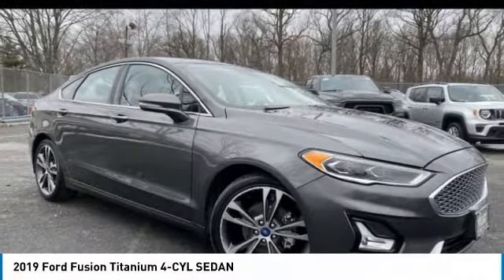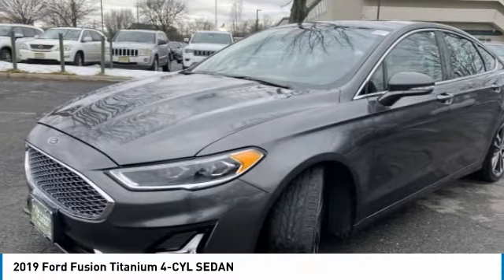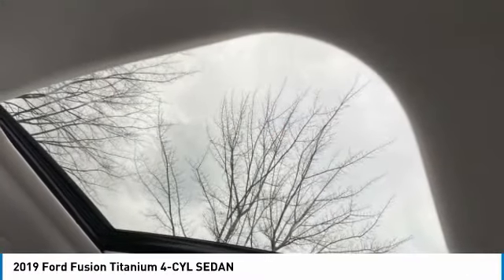Stop by and take a look at the 2019 Fusion. You can have both impressive power and great economy in a Fusion. This vehicle has less than 35,000 miles. Here are some of this vehicle's great options.